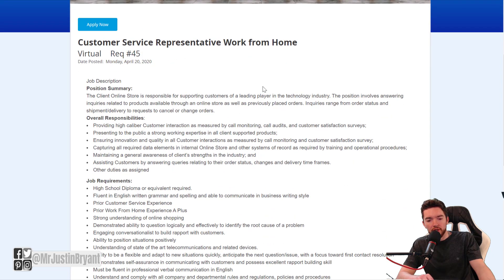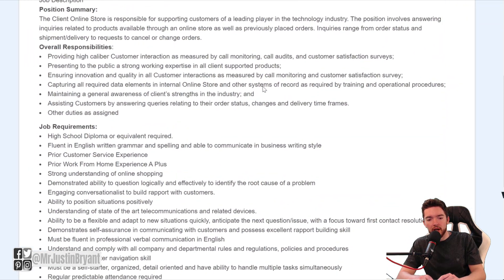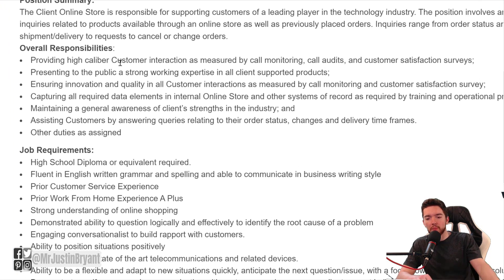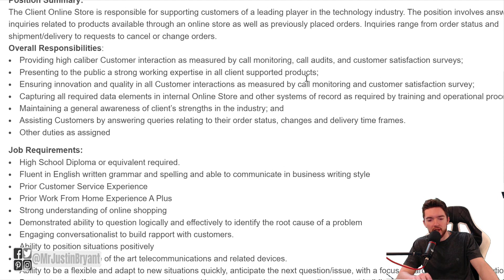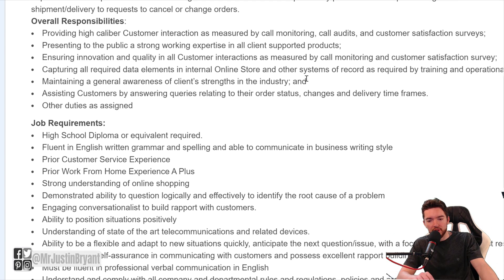It'll say 'virtual' underneath it, meaning you get to do this pretty much completely from your computer at home. Some of the things you'll be doing include providing high-caliber customer interaction as measured by call monitoring, call audits, and customer satisfaction surveys — basically basic customer support type stuff.